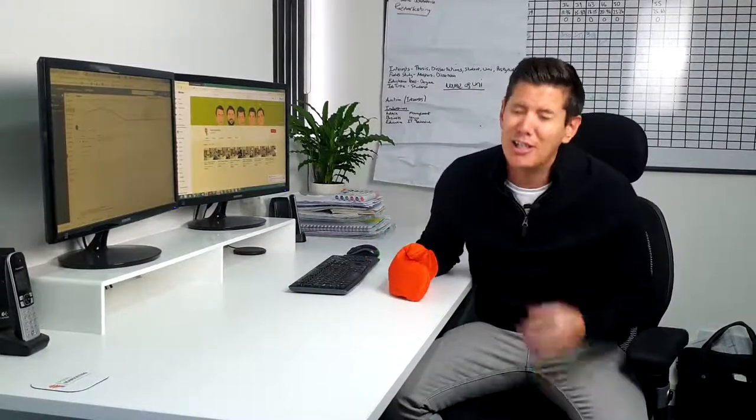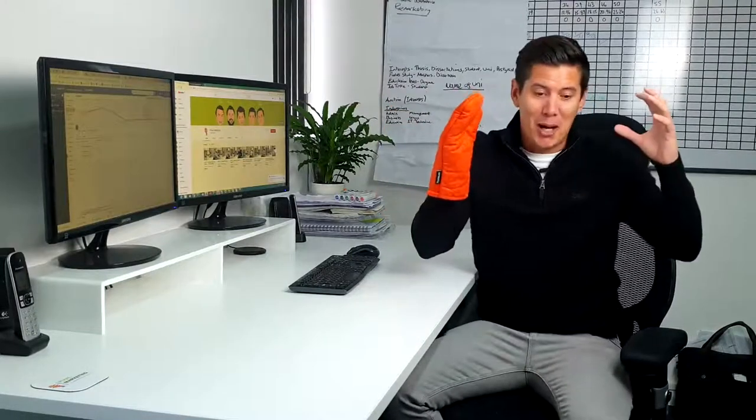Hi guys, Steve here with another finger burner video to save you getting your fingers burnt by another digital agency. I've got a struggle on this week — I've got a sore throat. I think I'm losing my voice, but I've got to soldier on because I carried out five performance reviews yesterday. It's really fresh in my mind what I was looking at.